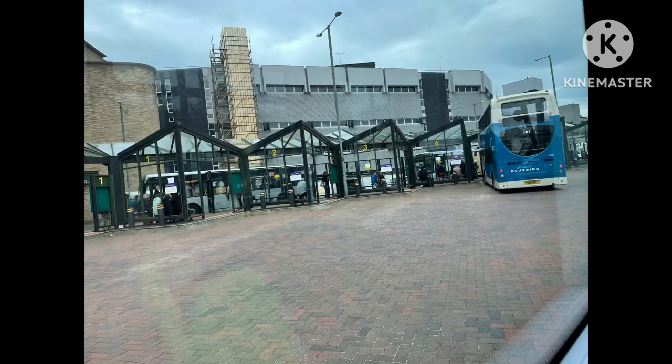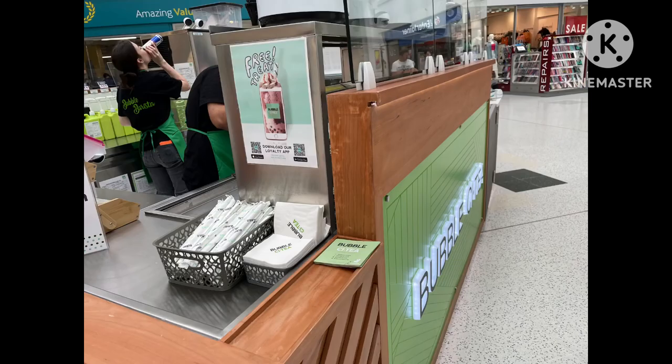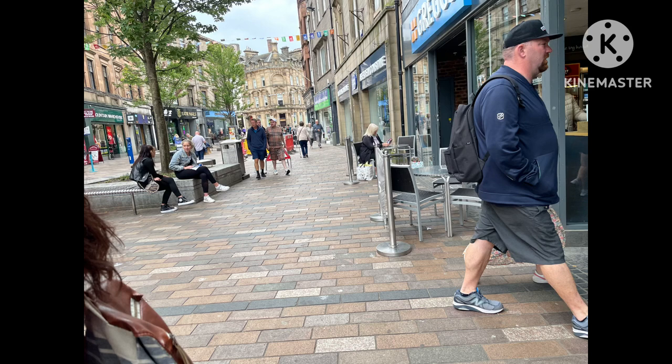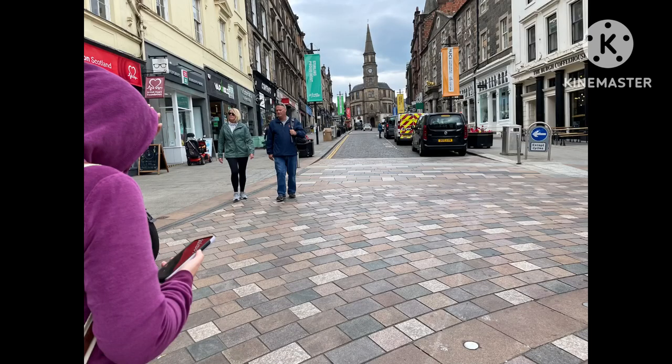Hello everyone, welcome to today's video. That's us pulling up into Stirling bus station and here we are at the Fistle Centre to try their new bubble tea. I got coconut tea with mango bubbles — it was really good.